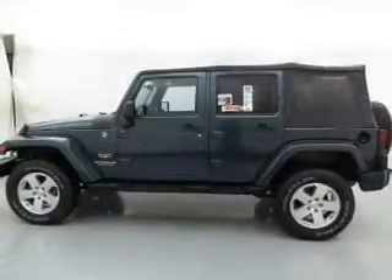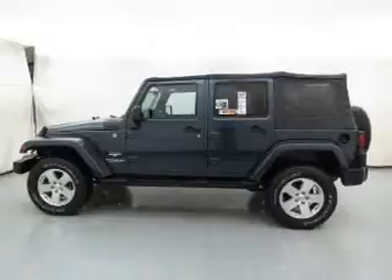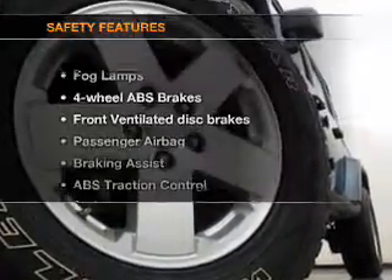Keyless entry, power door locks, power windows, cruise control, and AM-FM stereo with multi-disc CD changer, satellite radio, and an alarm system.